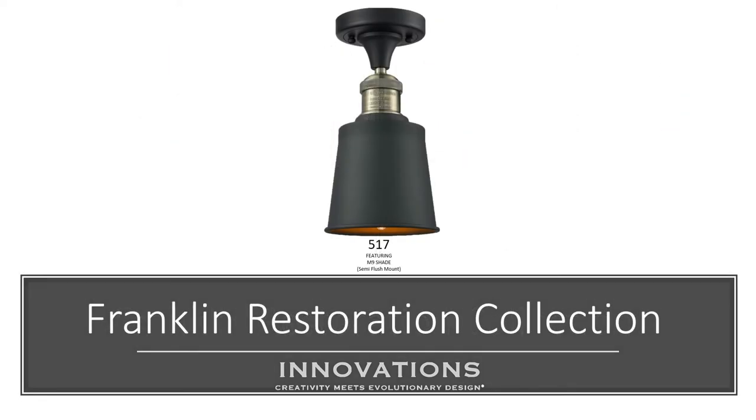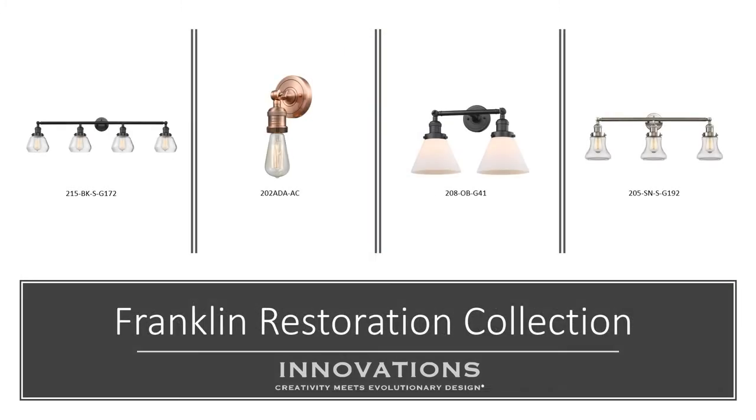And if you don't need the swivel, the 517 is a semi-flush, another fixture that you can customize the color and select the shade or glass to make it your own. No matter what type of light you need, the Franklin Collection has thousands of finish and glass combinations, allowing for the perfect light fixture to be created for you. No longer be limited by what comes in the box — there's even an ADA-approved model that can be customized.